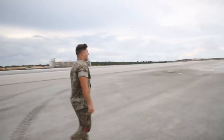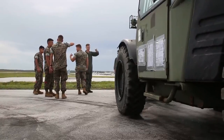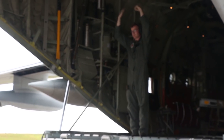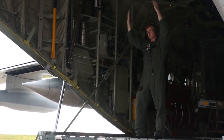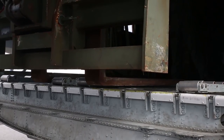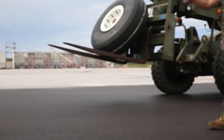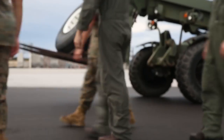So for us out here, it's a lot of like standing around, letting the crew chiefs kind of do what they do. They're gonna ground guide in the MMV, the forklift. Once they ground guide it in, they're gonna pick up the pallets and then we take control and we go and stage it elsewhere.